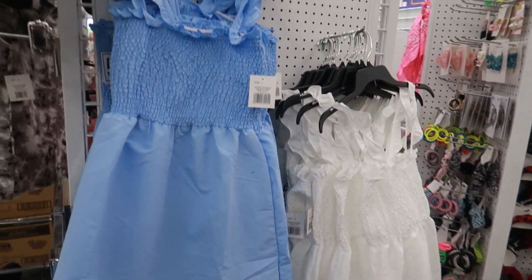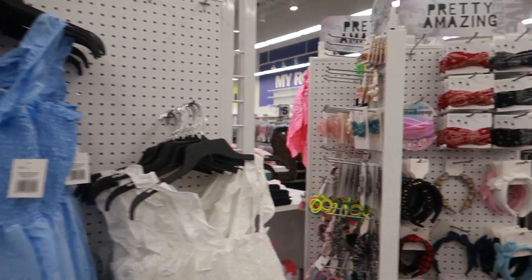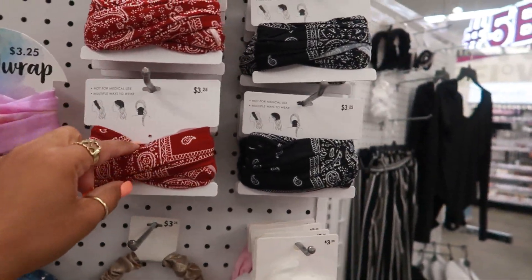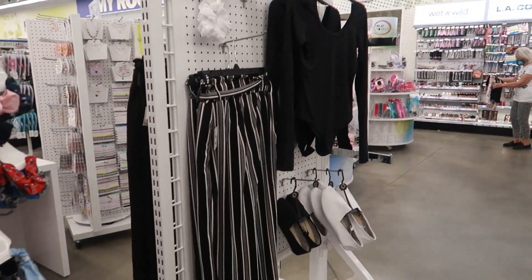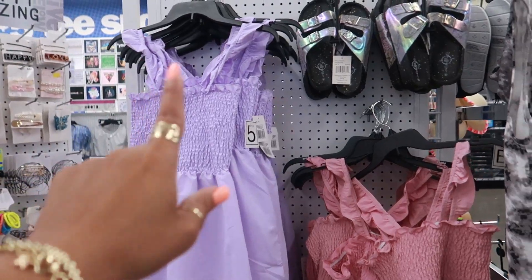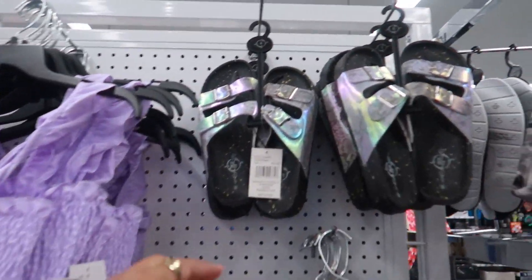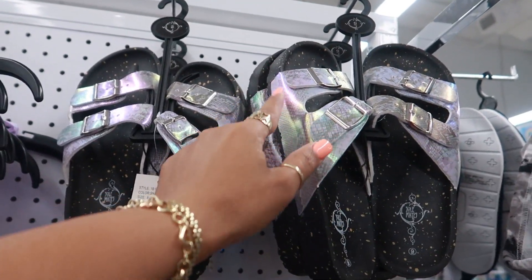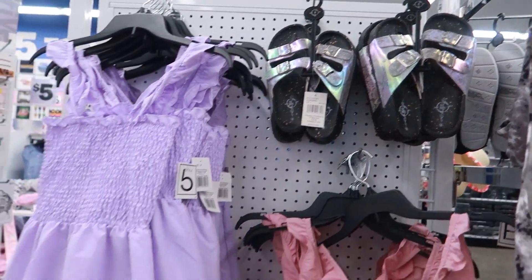More dresses. Over here they put the purple and the pink dress. They actually would go really cute with these little iridescent style sandals, because you can see the pink and the purple in that. That would be cute.